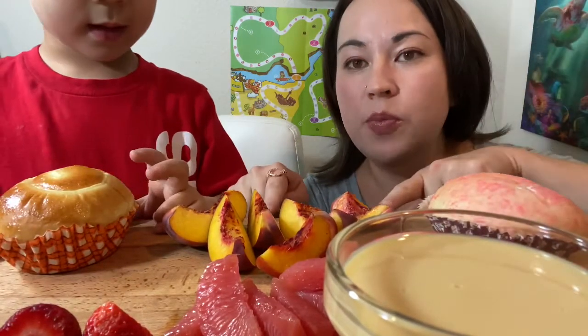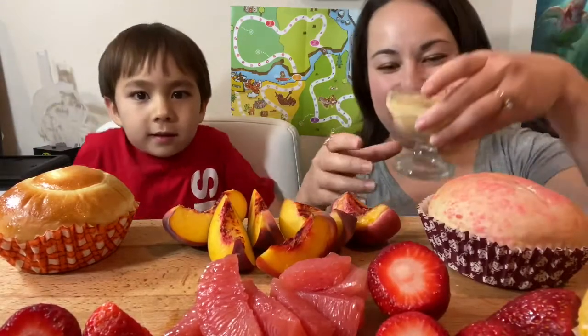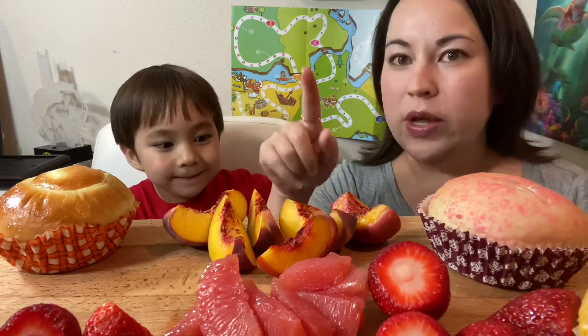We also have some fruit — yellow peaches, some grapefruit, and strawberries — and condensed milk. We love to dip our strawberries in condensed milk. I'm excited to try the condensed milk with the other fruit too. Dragon has his condensed milk right here, so he's gotta be careful not to drip. Let's eat!